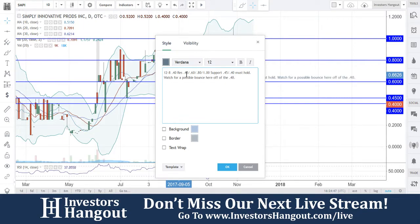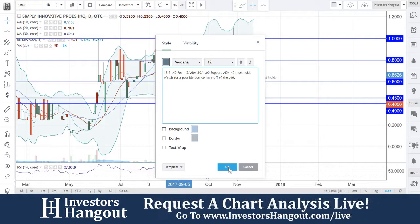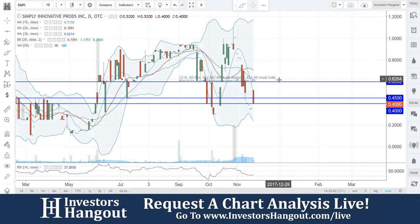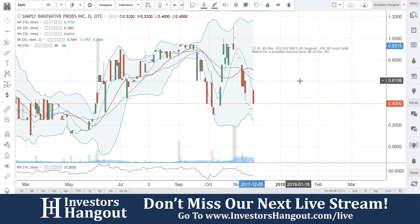This one we'll be watching — watch for a possible bounce off that 40, watch for the break of the 45 to confirm. That's what I would be doing here with SMPI. If you follow the stock, make sure you hit like and subscribe. Check out the SMPI stock message board — links are in the description below. Share your thoughts with the tens of thousands of other investors just like yourself by joining investorshangout.com and posting on the SMPI stock message board.